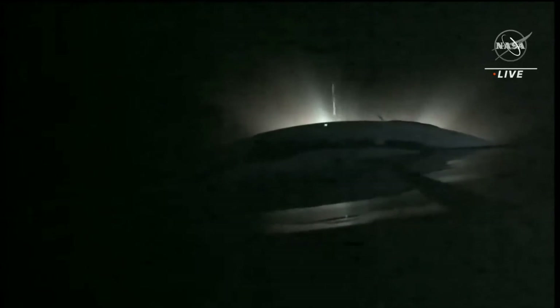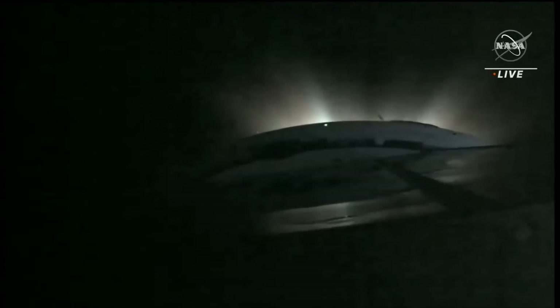Second stage separation confirmed, third stage engine up and running — five minutes ten seconds into the flight, three minutes and forty seconds of powered flight remaining. Five and a half minutes into the flight, the Soyuz now traveling just over ten thousand miles an hour, 106 miles in altitude, almost 400 miles downrange from the Baikonur Cosmodrome. Three minutes of powered flight remaining, all structural parameters continue to perform as planned, as is the third stage engine.